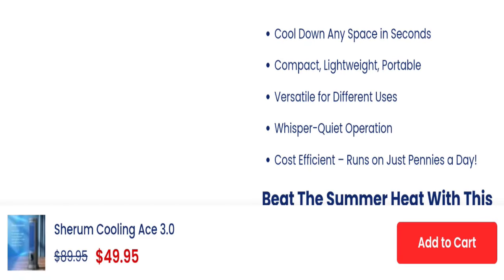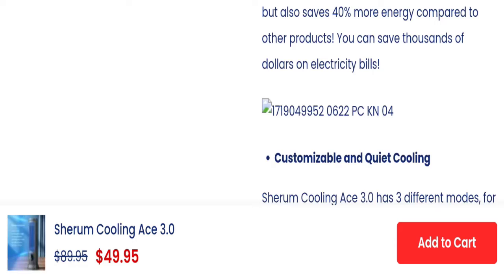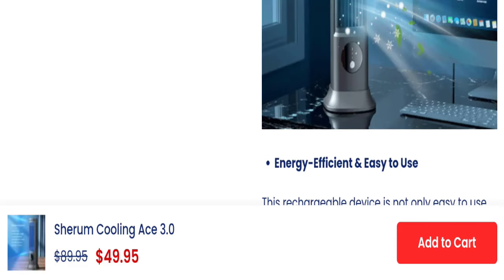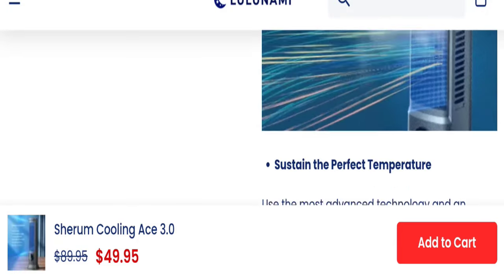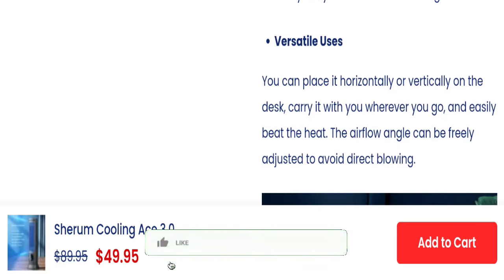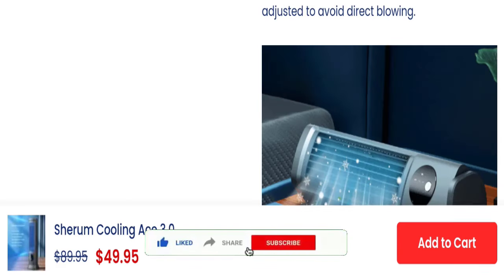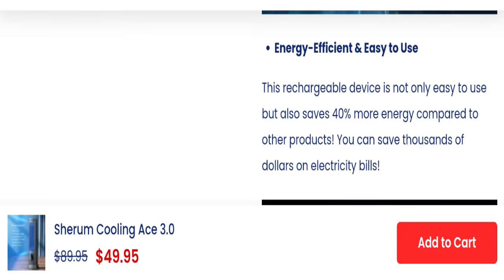This is an e-commerce website. As you can see here, this website is offering the Serum Cooling AC 3.0. You can check the product specifications and features. We will check the legit points of this website. But before going further, it is my humble request — please like, share, and subscribe to our channel.